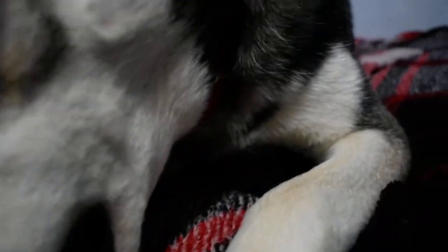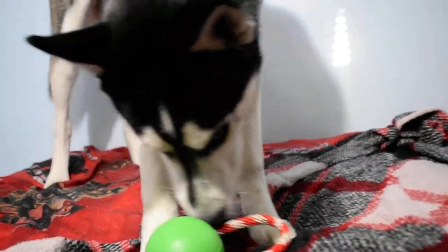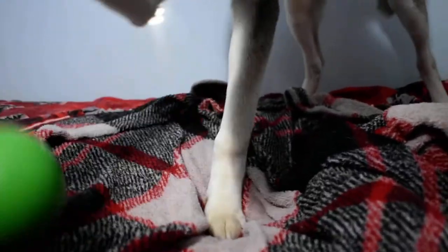They're themed by month, so this one is obviously Christmas, so it's got the green and the red. This will keep Flash busy for quite a while. I usually don't leave this one out because I know he'll eat the rope, and we like playing tug-of-war and throwing it around by the rope.